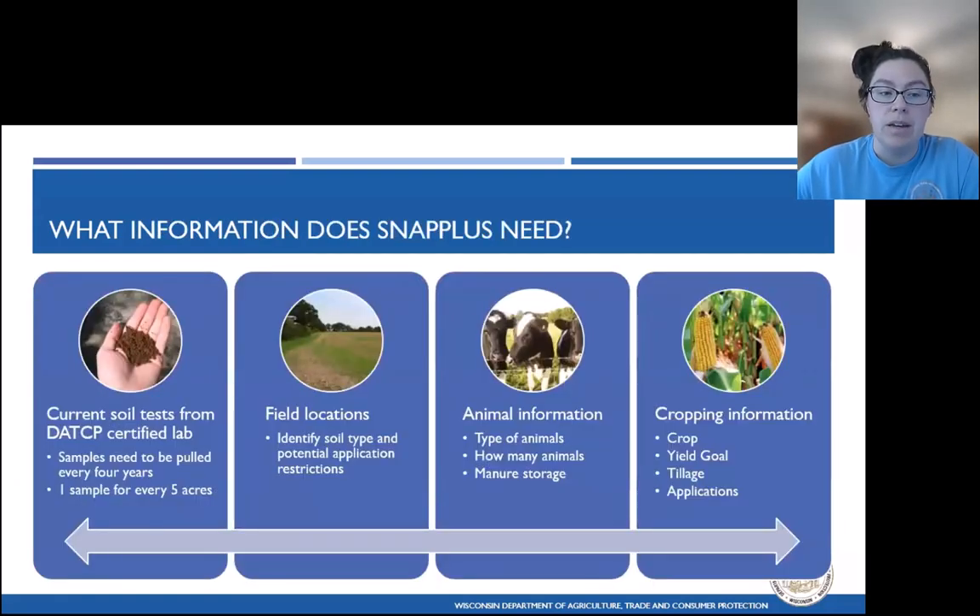What information does SNAP+ need? First and foremost, it requires current soil tests. In Wisconsin, we require soil test results to be submitted to DATCP certified labs. We require one sample for every five acres, and samples need to be pulled once every four years. Field locations are also important because they are GPS-referenced and pull in soil type information. Soil type information can affect specific nutrient application timings, yield potential of soils, and UW fertility recommendations.